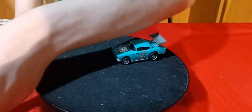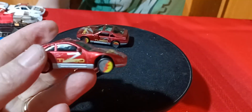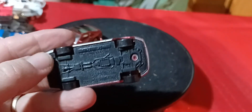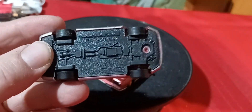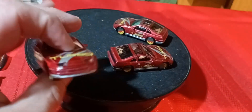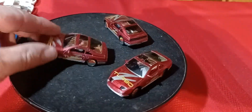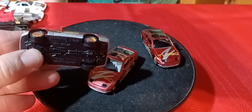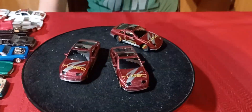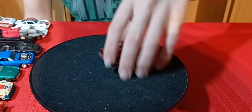There were three of these 300ZXs. This one actually has plastic tires on it — I thought they were rubber but they're not. These are Matchbox 300ZX. There's three of them — couldn't believe there were actually three of the exact same ones in there. Pretty cool.